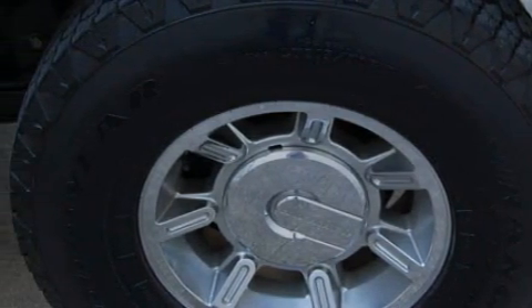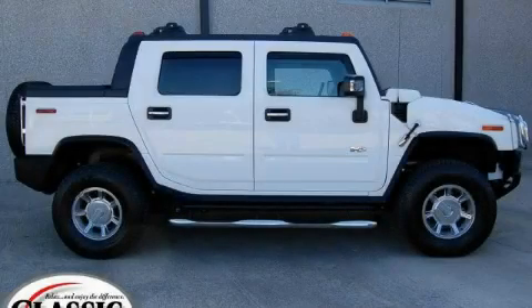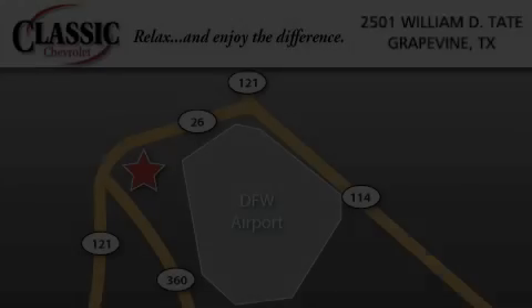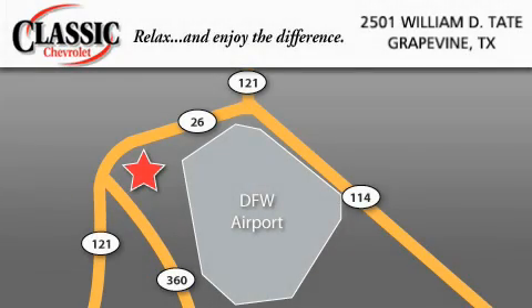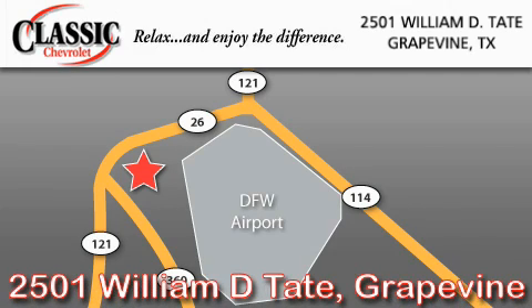This SUV won't last long at this price — call and arrange a test drive now. Classic Chevrolet is located at 2501 William D. Tate in Grapevine. Our goal is to exceed all of your expectations to ensure that you'll return for future visits.